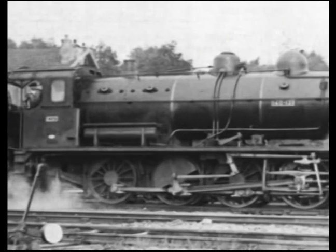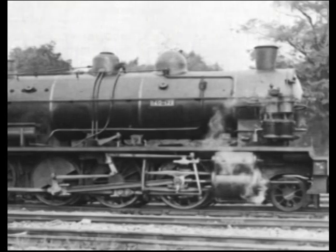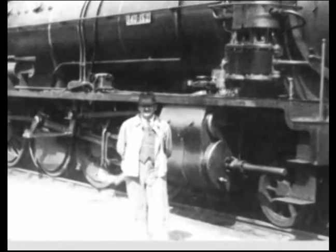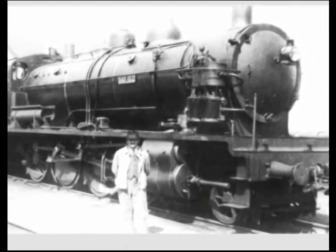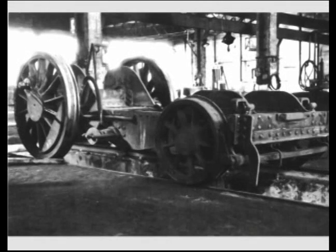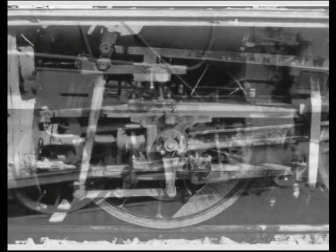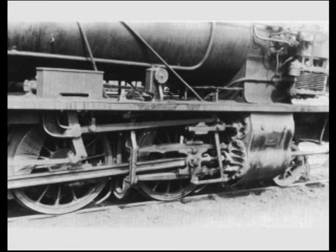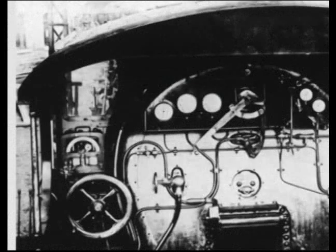They therefore ordered from French industry, this time, a new series of consolidations inspired by the previous type. These would be numbered 140 101 to 370. Same general appearance as the 4500s, equipped with the same Bissel-Zara bogie but weighing a little more — 75 tonnes on average, without exceeding 17 tonnes per axle. They featured superheated steam at 12 kg, simple expansion, Walschaerts valve gear, mechanical lubricator, and left-hand driving position.